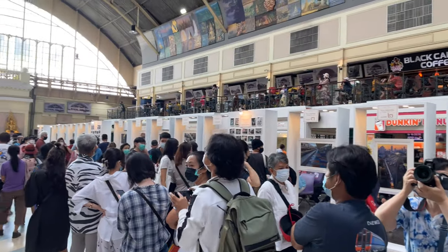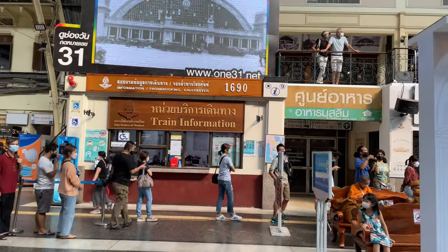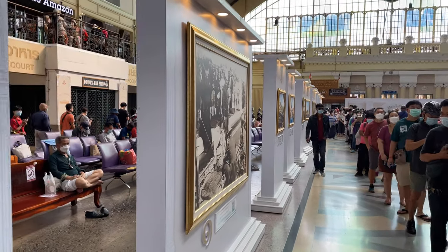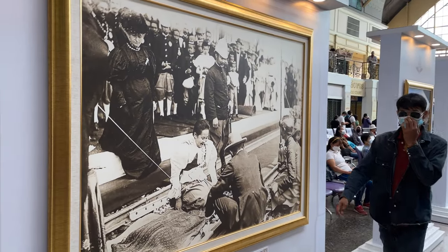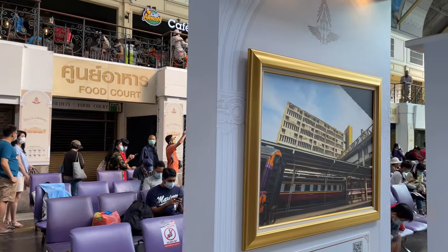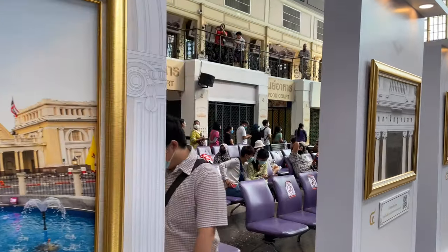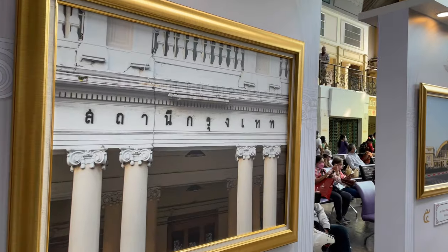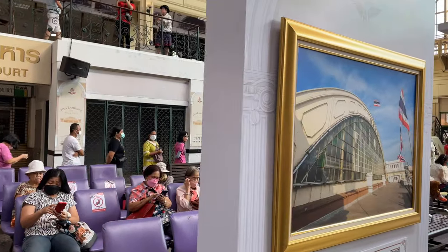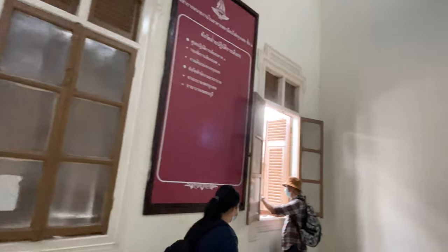They have an art exhibition all around on both sides — pictures that have been taken over the years of Hua Lamphong — so people can vote on which one is their favorite picture from years past. Let's go check out what the hotel looks like here.